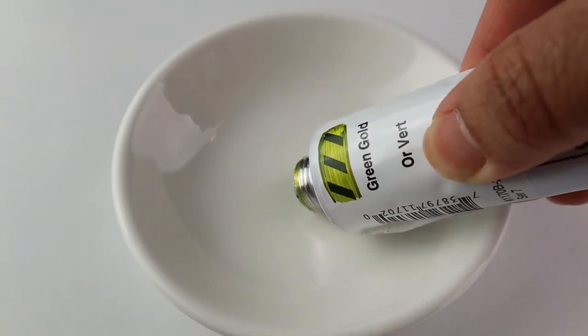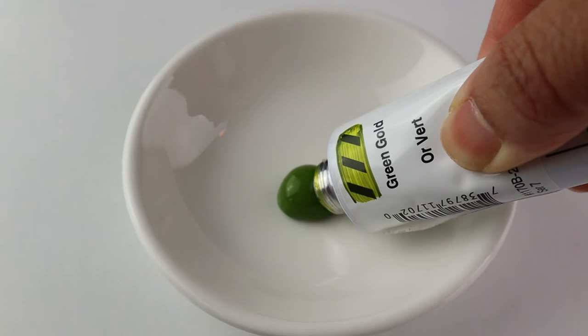Golden Heavy Body Acrylics are noted for their exceptionally smooth, rich, buttery consistency. These paints have the ability to stand up and retain brush strokes or palette knife marks on the canvas — that is very true. If you like textured paintings, these are the paints for you, because they are so thick they will definitely hold their shape.